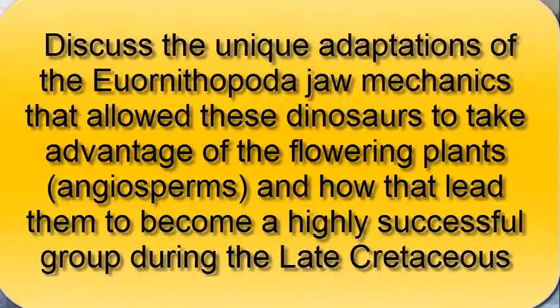Be sure to discuss the unique adaptations of the euornithopods' jaw mechanisms that allowed these dinosaurs to take advantage of the flowering plants, angiosperms, and how that led them to become a highly successful group during the late Cretaceous.